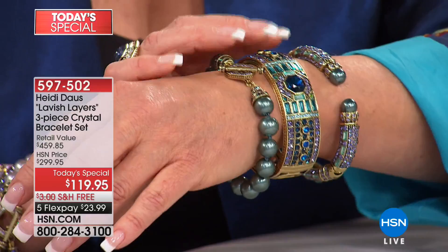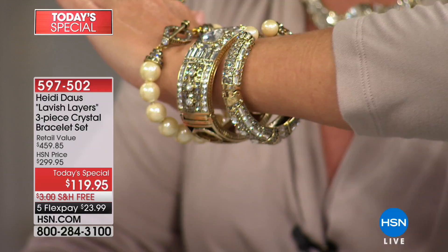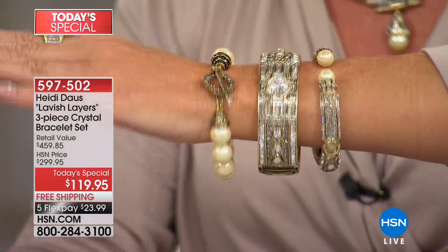We have them in two sizes and they are generously sized. I am wearing the small-medium, and you know I am no shrinking violet — there is plenty of room. Miss Linney is wearing the small-medium as well. She normally takes about a six-and-a-quarter inch wrist, and there's plenty of room.